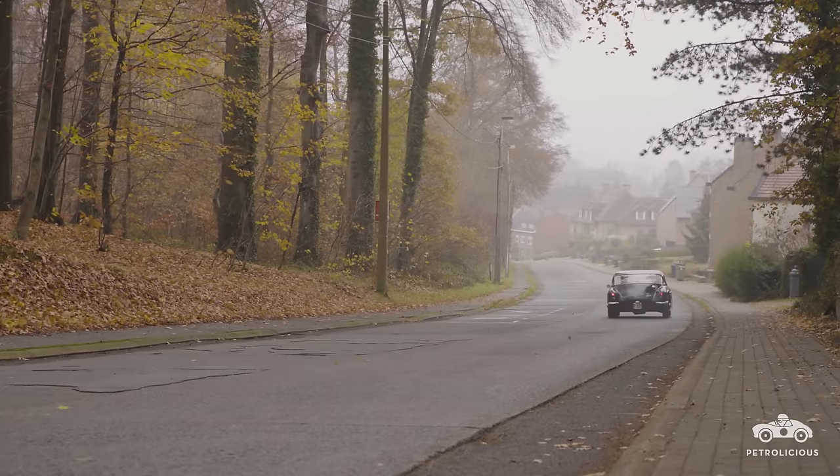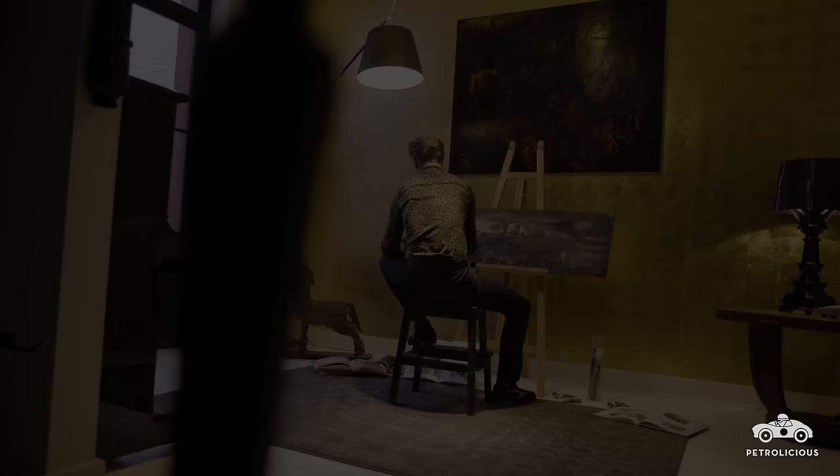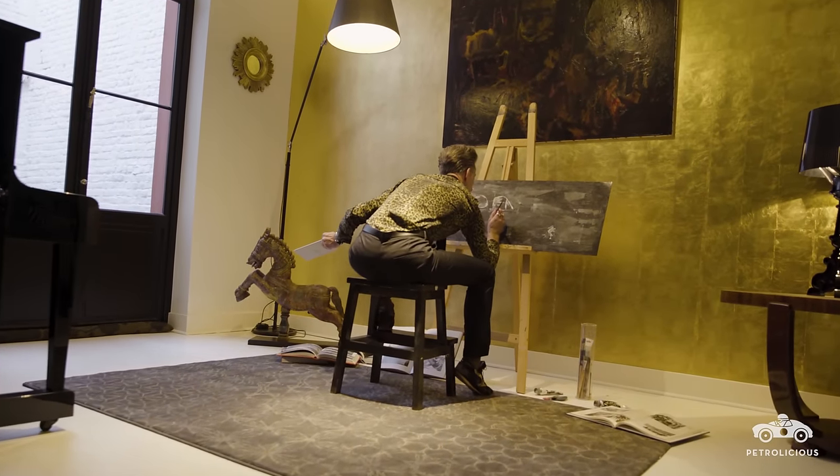I can photograph it from all angles, I can even paint it. It's really the key to what I like in the car. This art, this aesthetic in general, led me to always search for a particular vehicle.